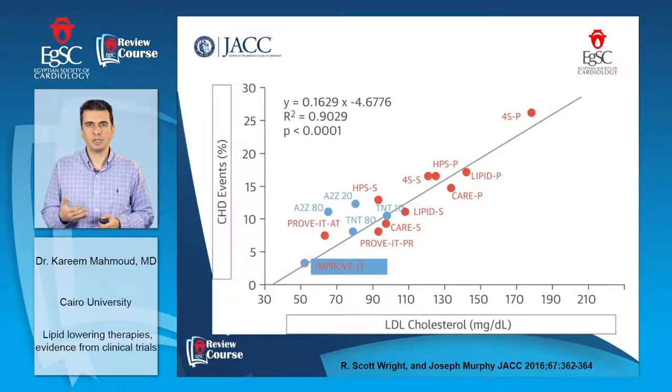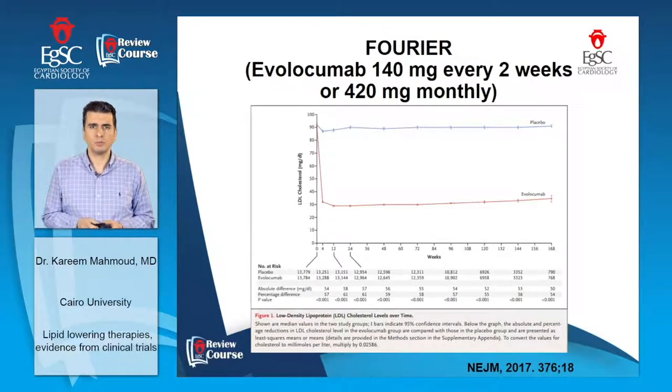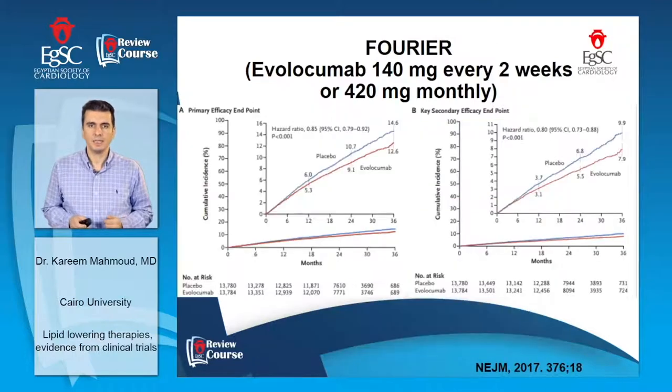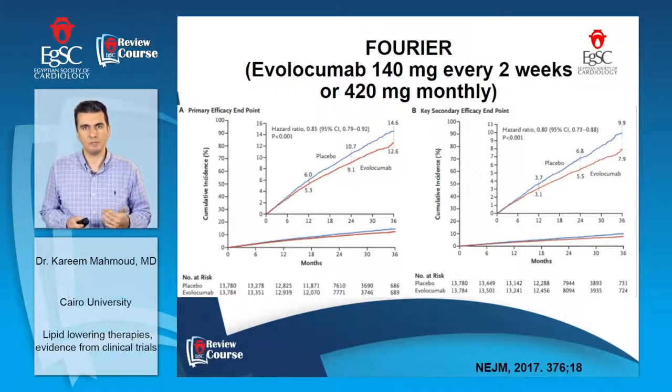Reaching a lower LDL is beneficial for reducing major adverse cardiac events. PCSK9 inhibitors were then studied. The FOURIER trial compared evolocumab versus placebo, reducing LDL approaching 30 mg/dL. In patients with high cardiovascular risk and previous atherosclerotic events, evolocumab was superior to placebo regarding reduction of major adverse cardiac events, mainly through reduction of nonfatal myocardial infarction and nonfatal stroke.